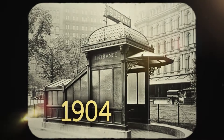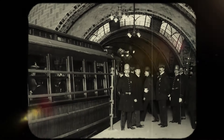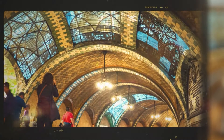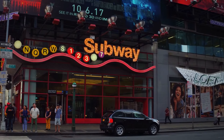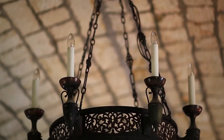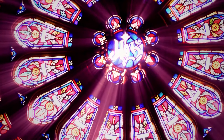Before the subway, urban dwellers moved around in horse-drawn carriages, so it was a massive hit. Stepping inside the Old City Hall Station feels like time travel — the architecture is dazzling and one of a kind. It would cost $6.2 million to build today. Back in the day, it had dozens of brass chandeliers, was one of the few spots with functioning electricity, and featured brand-new multicolored tiled arches and stained glass ceilings you can still see today.